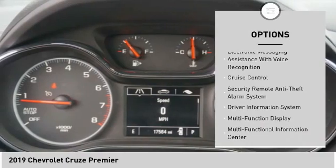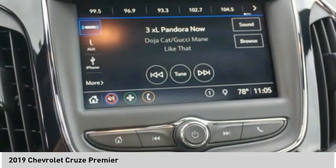Power windows with safety reverse, remote engine start, traction control, stability control, power brakes, airbags, front knee airbag, and heated steering wheel.